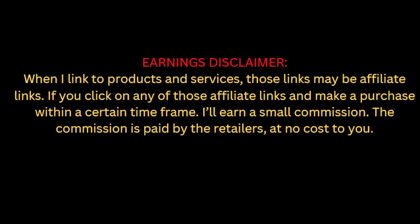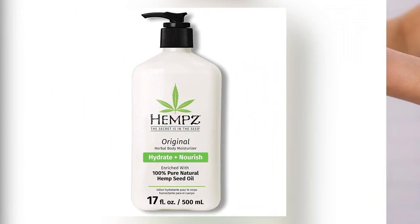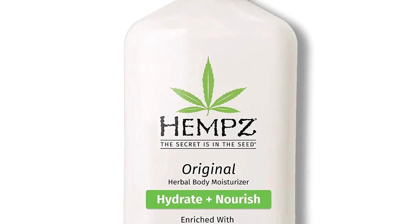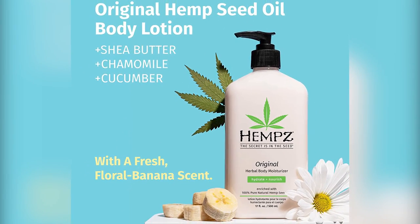Welcome to my channel. There are several different types of Hemp's body lotion original available, each with its own characteristics, advantages, and costs. Please read my description if you are interested in learning more about the price and other details.